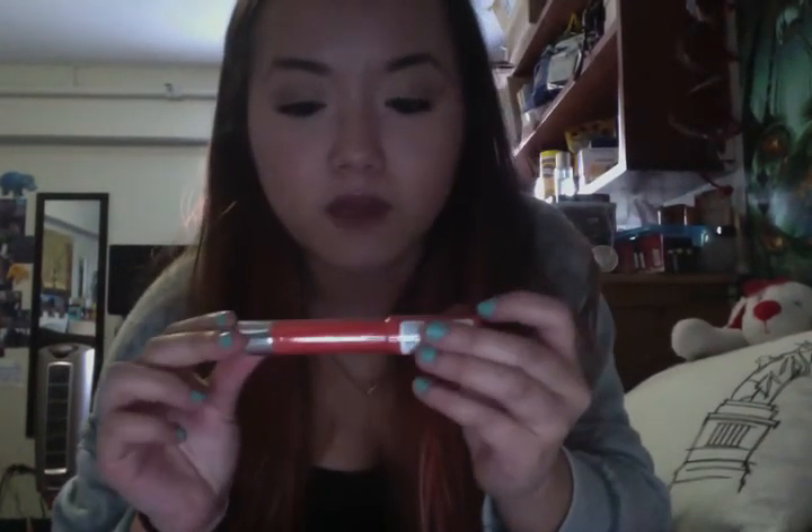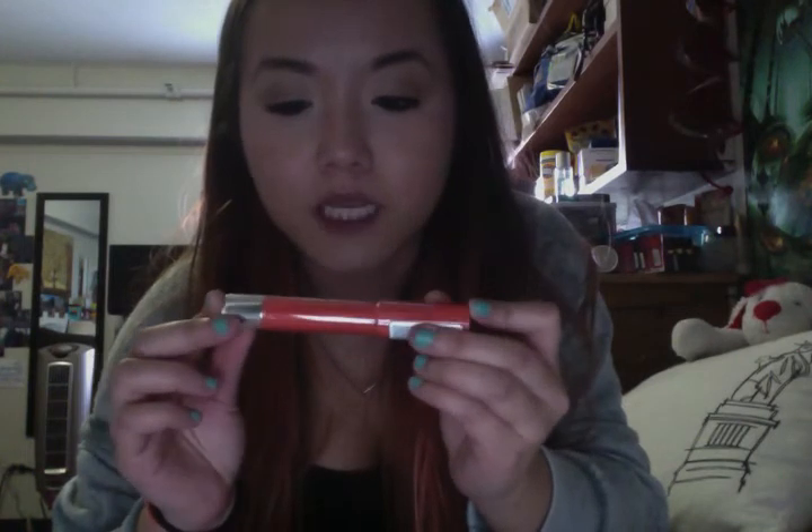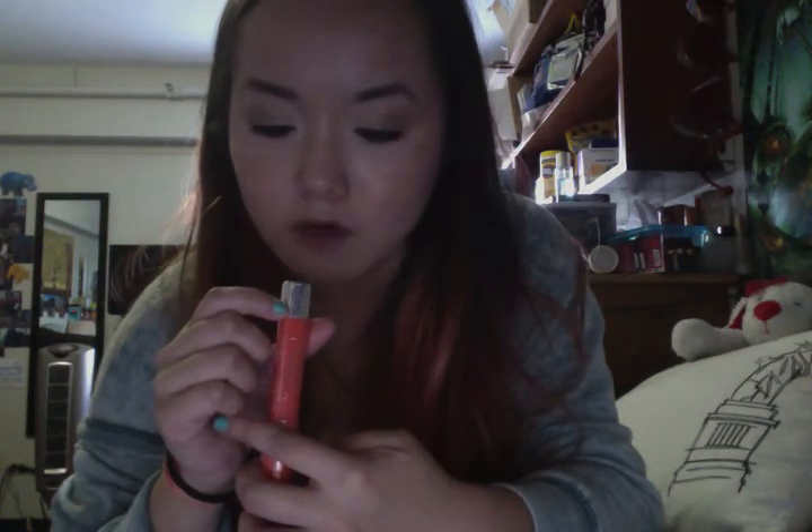My last lip product is this Revlon Kissable Balm Stain in 040 Rendezvous. It's just a really pretty, kind of coral color, and it would look perfect for spring and summertime, which is why I picked it up in that shade.